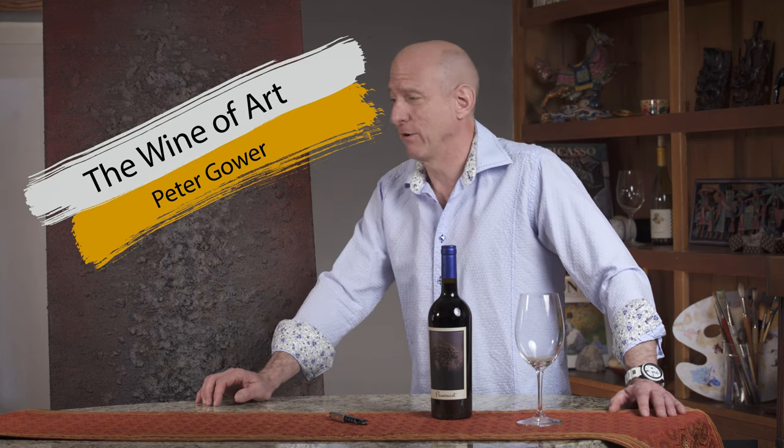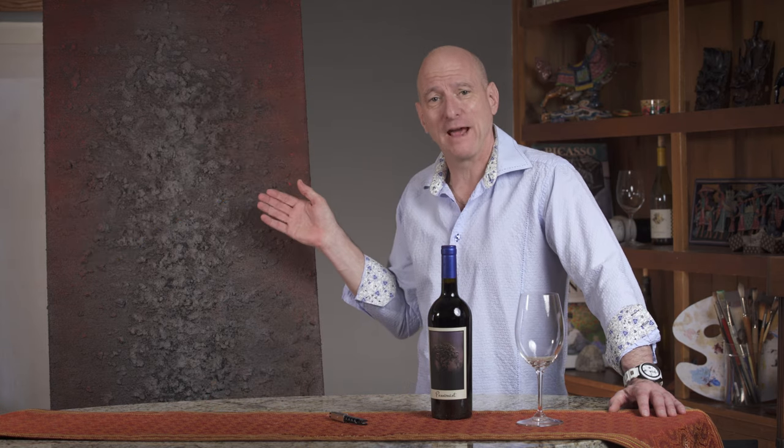Today I'd like to continue with my series, The Wine of Art, where I talk about great works of art that I feature in my gallery while enjoying a great bottle of wine.